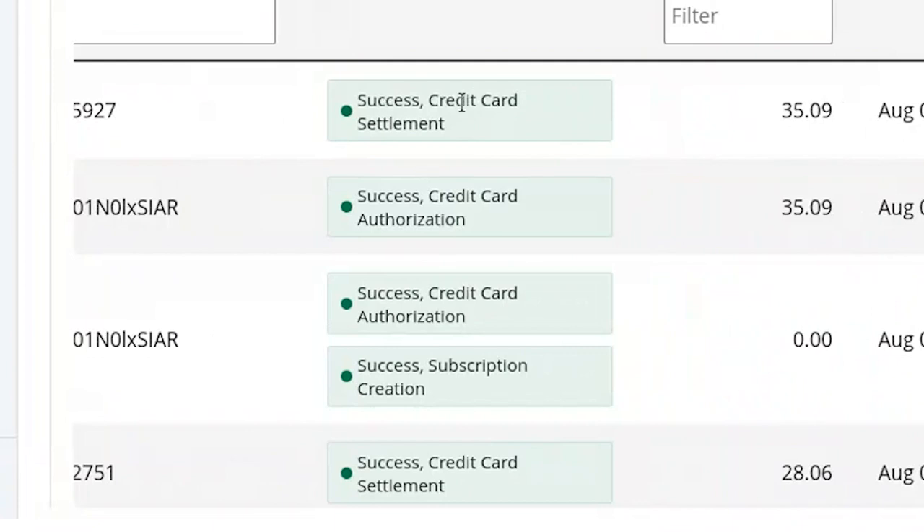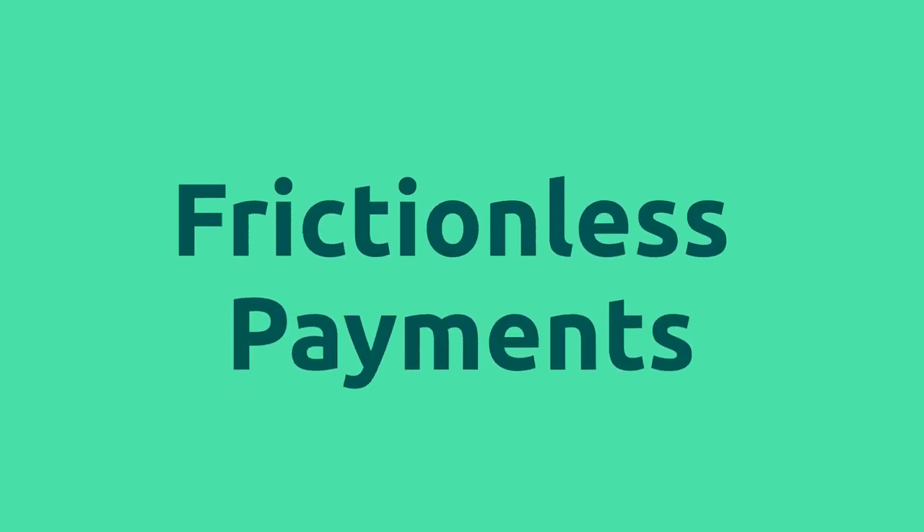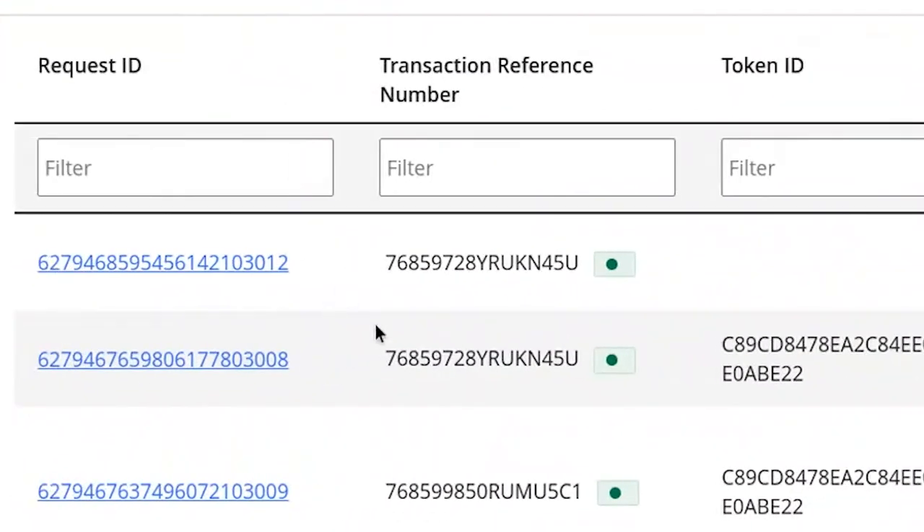Just to put a bow on this for our esteemed colleagues in the accounting department, we will jump into CyberSource just to show you that the payment was captured successfully here also. I want to note that Nina put in her payment details, and at no other point did the order management or the fulfillment team need to think about payments at all. You'll note that they never clicked a capture button. This is what frictionless payments look like.